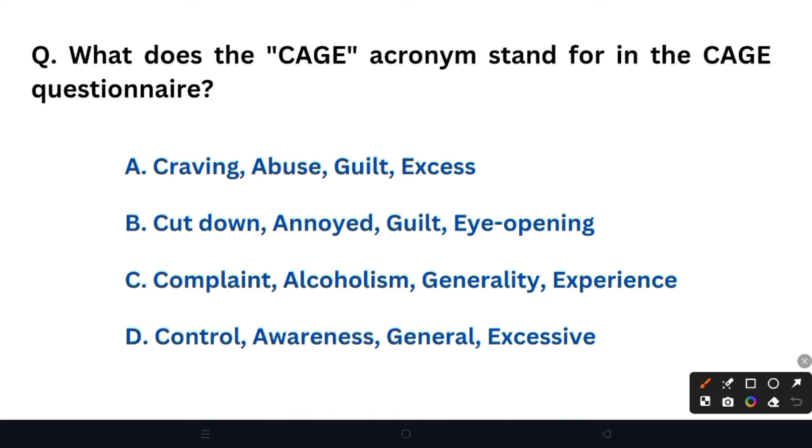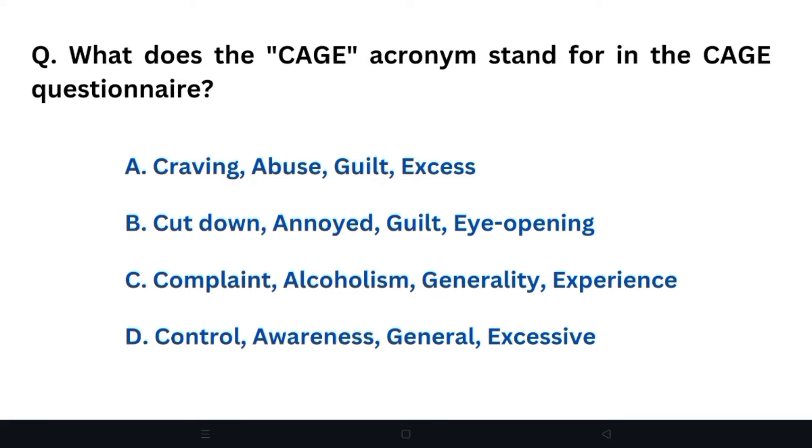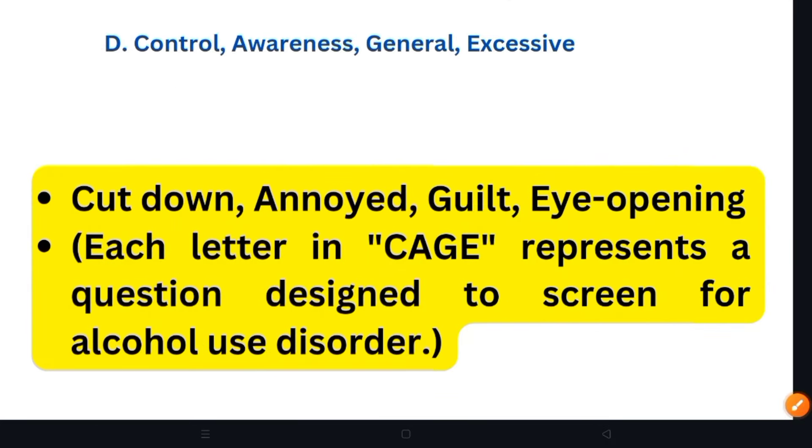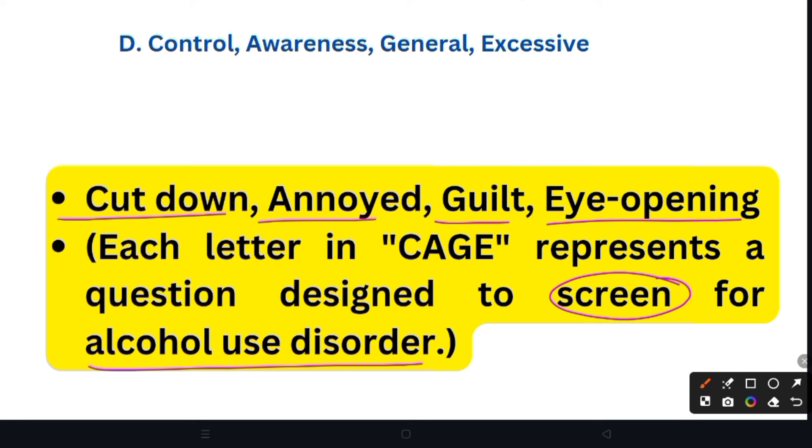Next question: What does the CAGE acronym stand for in the CAGE questionnaire? Option A: Craving, Abuse, Guilt, and Access. Option B: Cut down, Annoyed, Guilt, and Eye opening. Option C: Complain, Alcoholism, Generality, Experience. Option D: Control, Awareness, General, and Excessive. The right answer is Option B — Cut down, Annoyed, Guilt, and Eye opening. The CAGE questionnaire helps screen for alcohol use disorder. Each letter represents a question, and 4 questions are asked related to these terms.